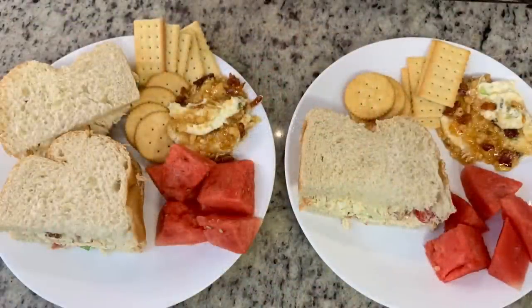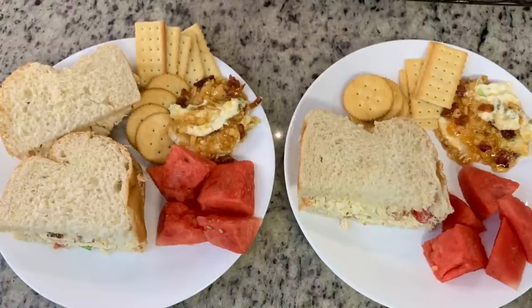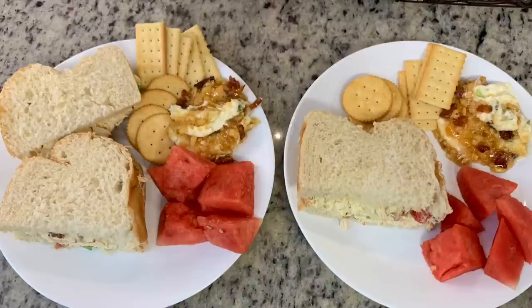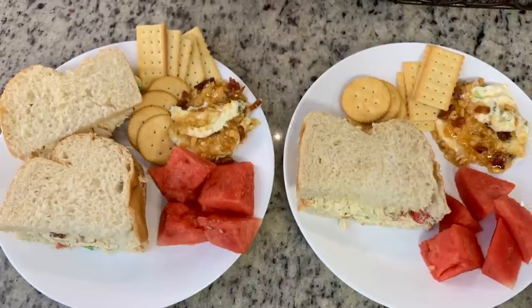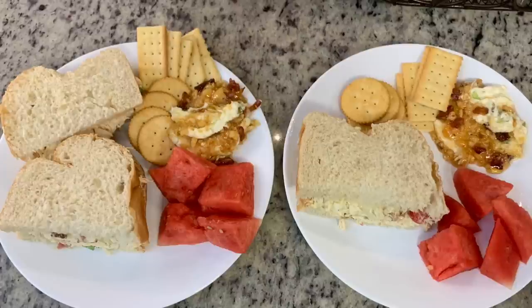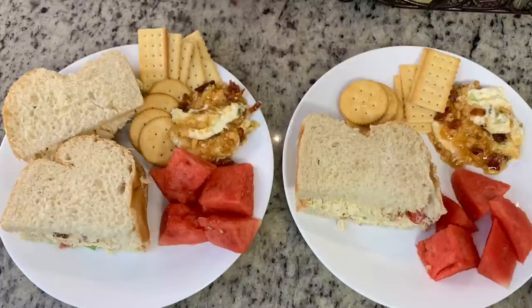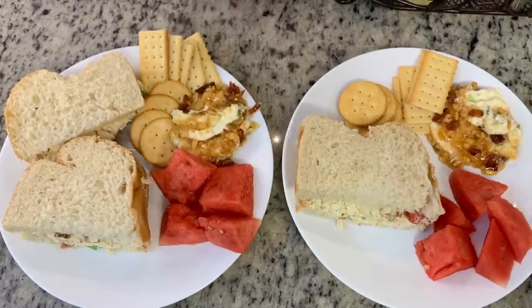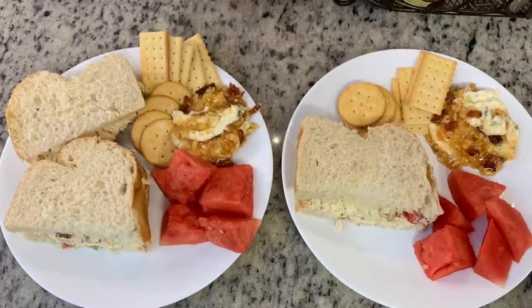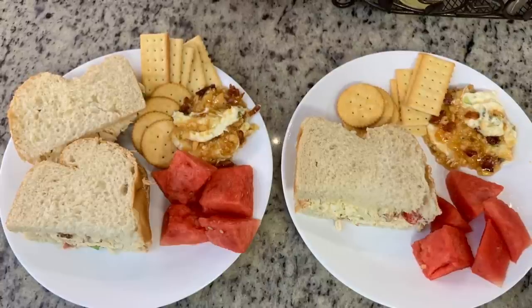Here are the plates. The Pioneer Woman suggested serving the chicken salad on sourdough bread, and we had some sourdough left over from the Amish when we went to Kentucky, so I placed the chicken salad on the sourdough and cut it in half. We also had some watermelon and some pepper jelly cream cheese dip — I'll be sharing that in the same upcoming Thursday video with the chip dip. This was a really summer dinner — light, refreshing, and really yummy.